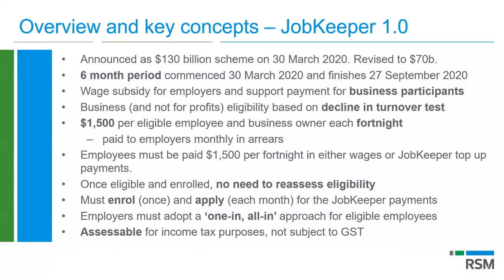One of the eligibility criteria is that in each fortnightly payment period, employees must be paid $1,500 per fortnight, either in wages or JobKeeper top-up payments. For example, if an employee was paid $1,000 per fortnight, you would need to make a $500 top-up payment. If they were paid $2,000, they would just be paid the $2,000 for hours worked. Once your business is eligible for JobKeeper 1.0, there is no need to reassess — you enrol once and report monthly. If you become eligible in June and turnover recovers in July, August, or September, you still remain eligible.